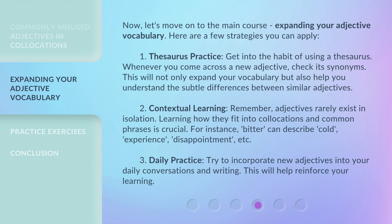Second, contextual learning. Remember, adjectives rarely exist in isolation. Learning how they fit into collocations and common phrases is crucial. For instance, "bitter" can describe cold, experience, disappointment, and more. Third, daily practice: try to incorporate new adjectives into your daily conversations and writing. This will help reinforce your learning.